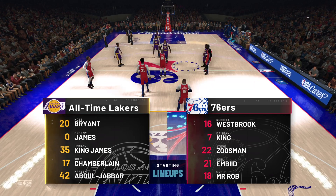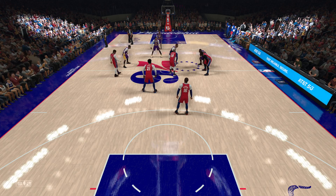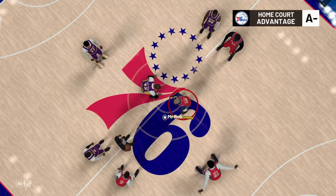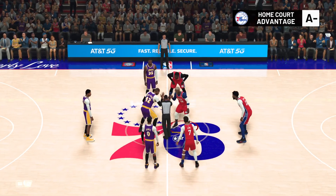On 2K Sports. Hi folks, Brian Anderson coming to you courtside with Chris Webber and Grant Hill. Allie LaForce, our reporter. We've got the Lakers and the Philadelphia 76ers.